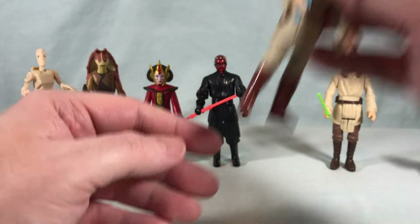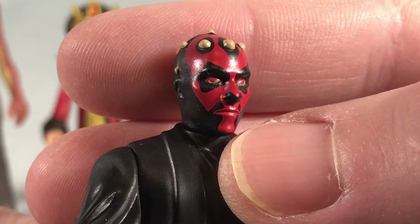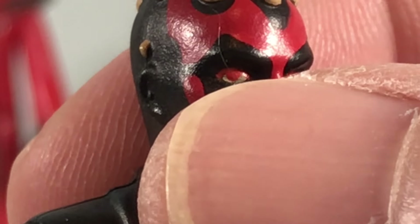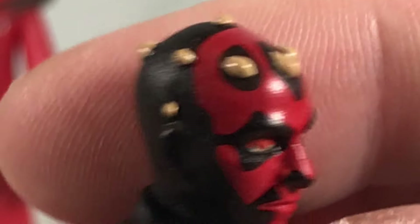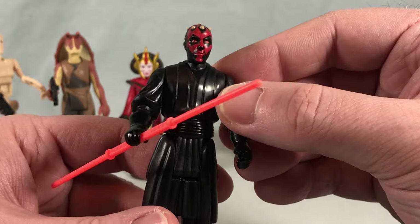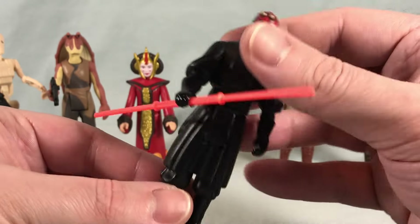Next up is Darth Maul. I love the look of his double-ended lightsaber — really fun. The head sculpt is pretty good, though the eyes look a little off; they're just red and there's some weirdness at the bottom that I'm not sure is intentional. The horns are nicely painted. From afar it doesn't look bad, just a little weird up close. Head turns side to side, arm and leg movement is fine. I kind of wish they gave him his black cloak too.